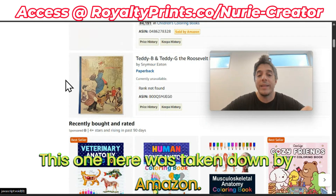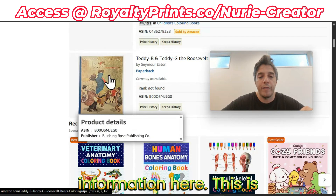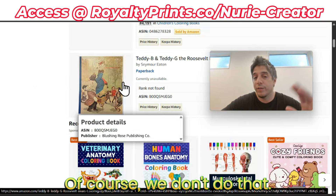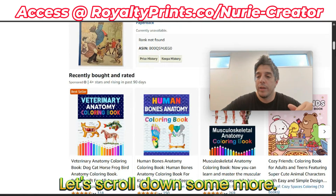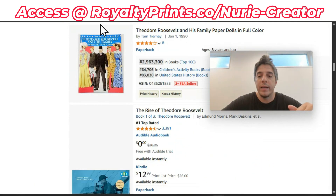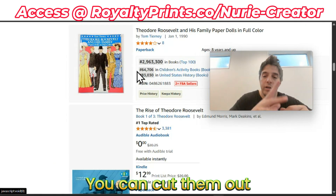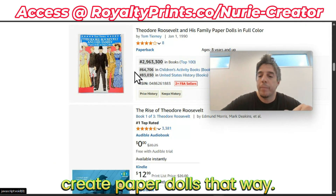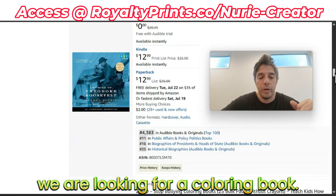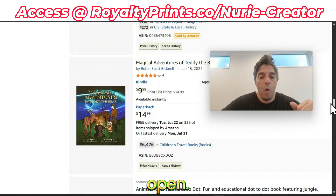This one here was taken down by Amazon, probably due to using copyright information - this is obviously someone else's illustrations. Of course, we don't do that. We have another Roosevelt-related book, not a coloring book, but something with paper dolls you can cut out. That's another market. But we are looking for a coloring book, and as you can see here, the market is wide open.